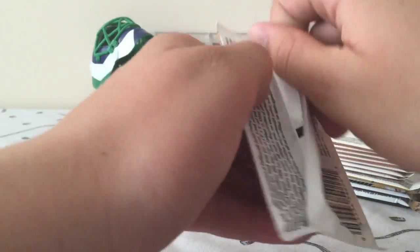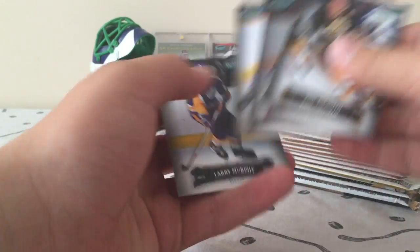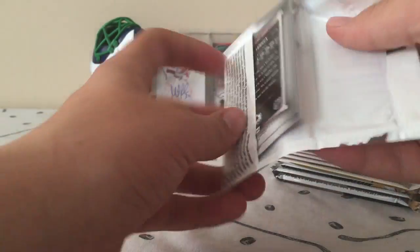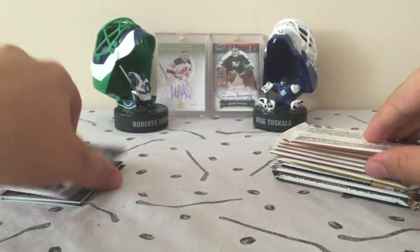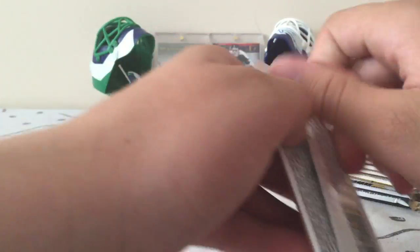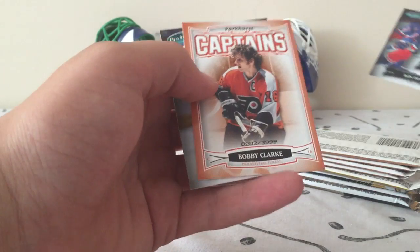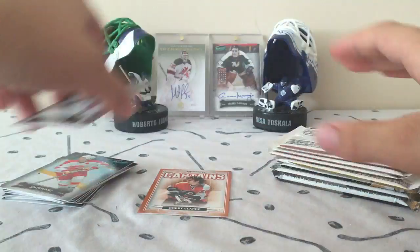I like these packs because sometimes you get all base, but for your buck packs you can also get some nice stuff such as autos and numbered cards. Looking for at least one numbered card in here, hopefully. So far it's base — but we do have something: a Captain's of Bobby Clark, it's a 3,999 numbered card.